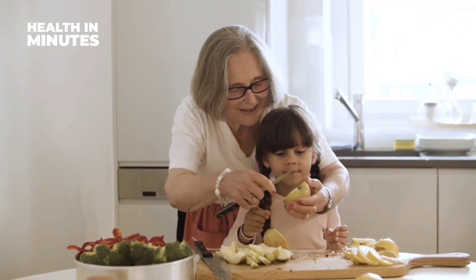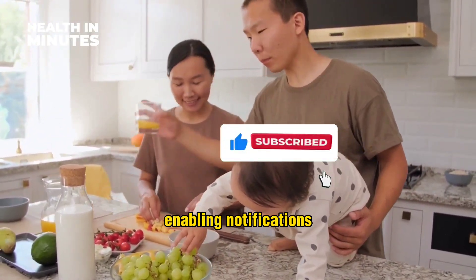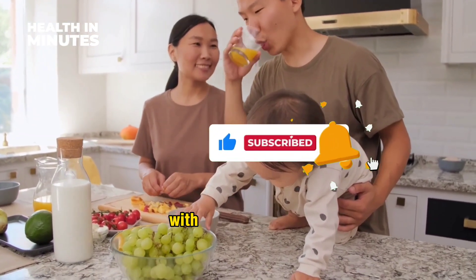I hope you enjoyed it. If you did, please consider liking the content, subscribing to the channel, enabling notifications, and sharing the video with your loved ones.